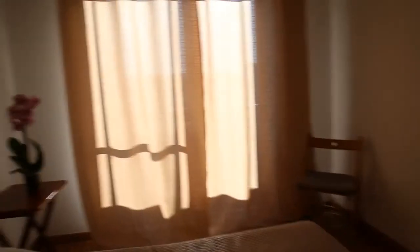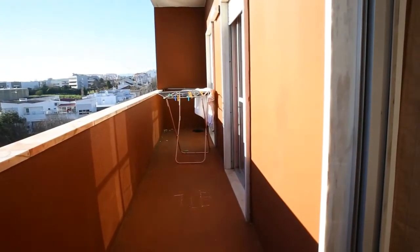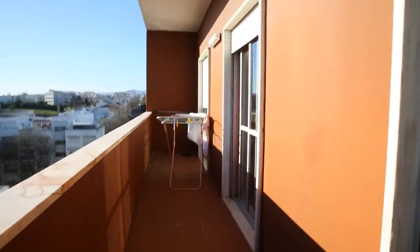And it opens up to a balcony. It's very sunny today and therefore I'll close the curtains, because otherwise we would not be able to see anything here. This is a big balcony and it's shared by bedrooms number one, two and three.